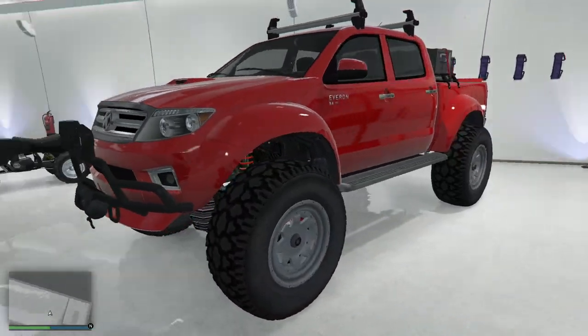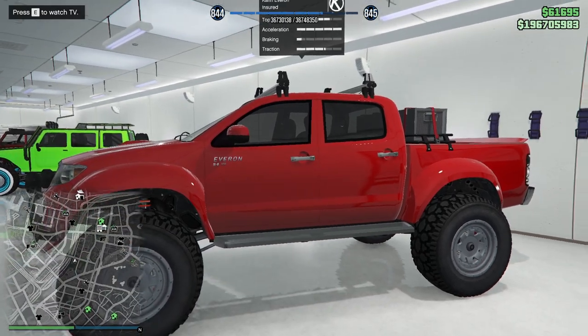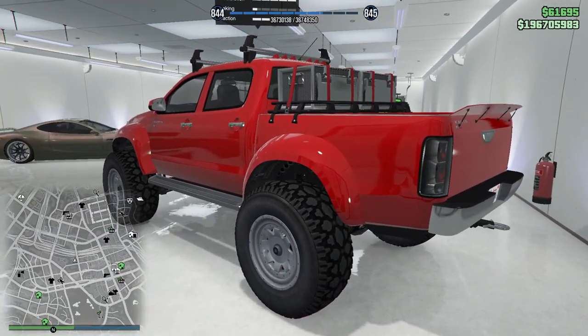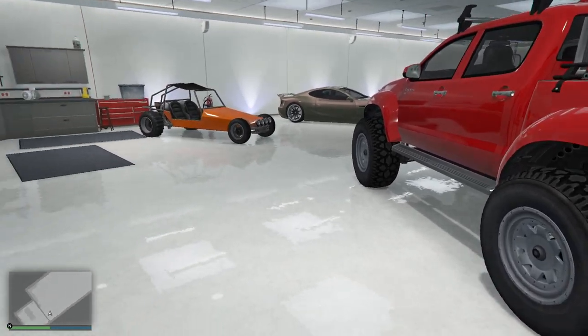Obviously we're going to keep the Everon. This is one of my Top Gear North Pole special cars. I can put it in the Top Gear garage no problem. The only reason it was kept up north is so I could drive it directly up to Mount Chiliad. It's a good car — keeping that.